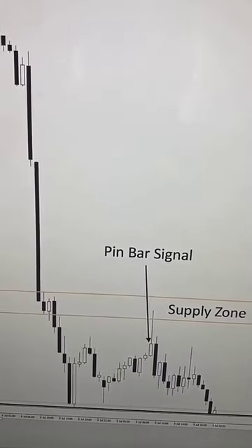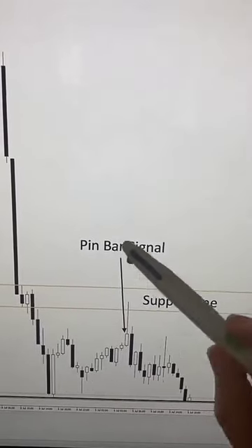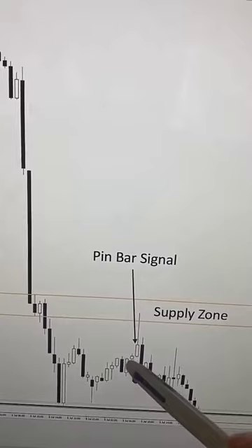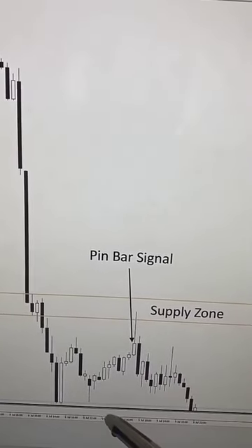I found this trading opportunity on the US dollar Swiss franc one hour chart. As you can see, this is a good supply zone and this is a good pin bar candlestick pattern. So you can take your trade by placing an order at the close of the pin bar, your stop loss here, and the profit target is the next support level.